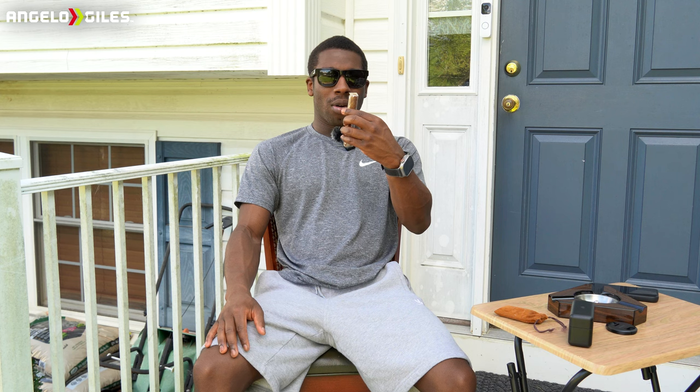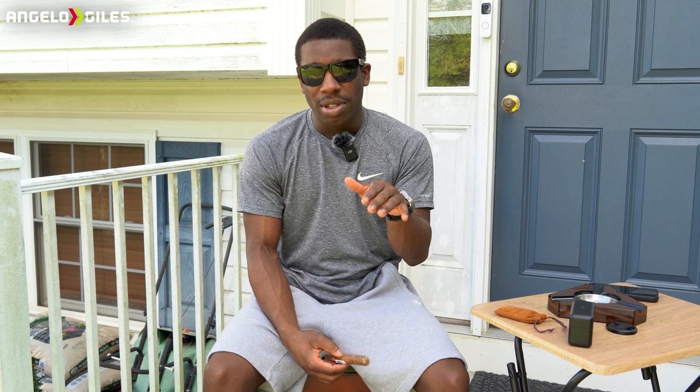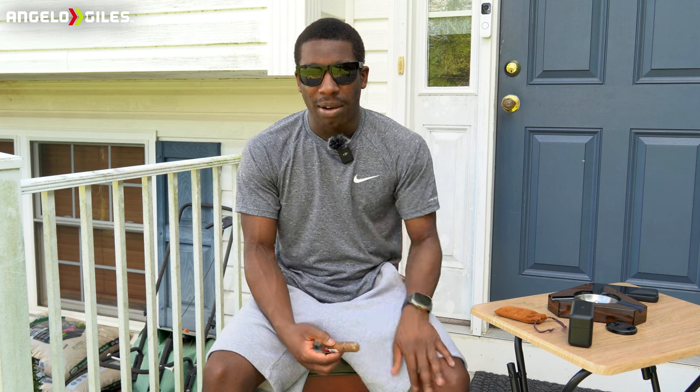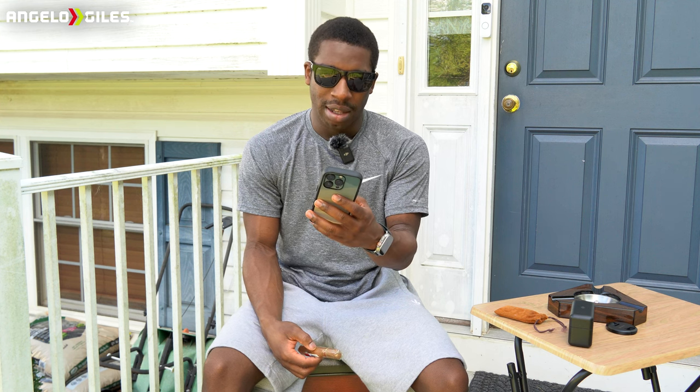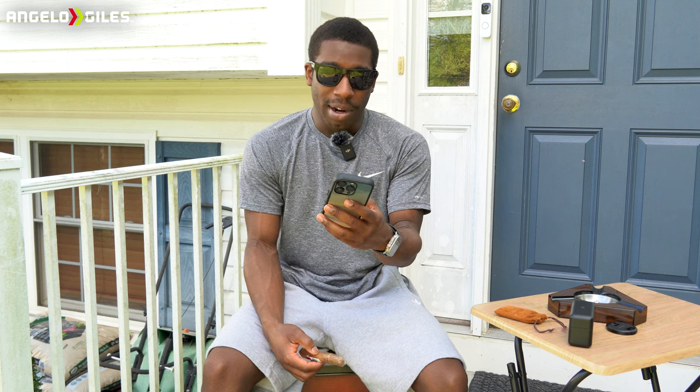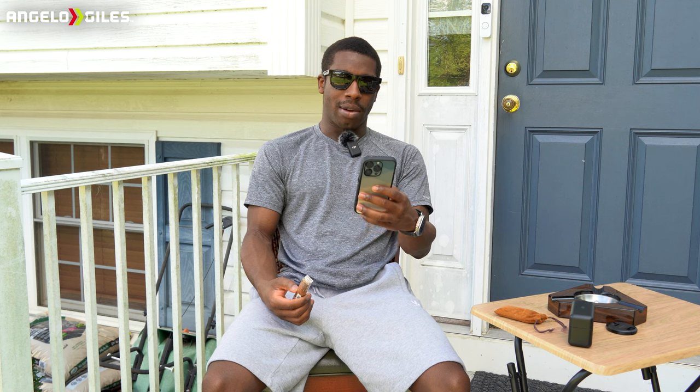This is Fumé d'Amour, from the House of Illusion. I'm going to check out the notes really quick on this one — I'm intrigued. I got this from Cigars Daily. It was about $6 on sale; the original price was about $10. This is apparently my first time checking out a cigar from their house.